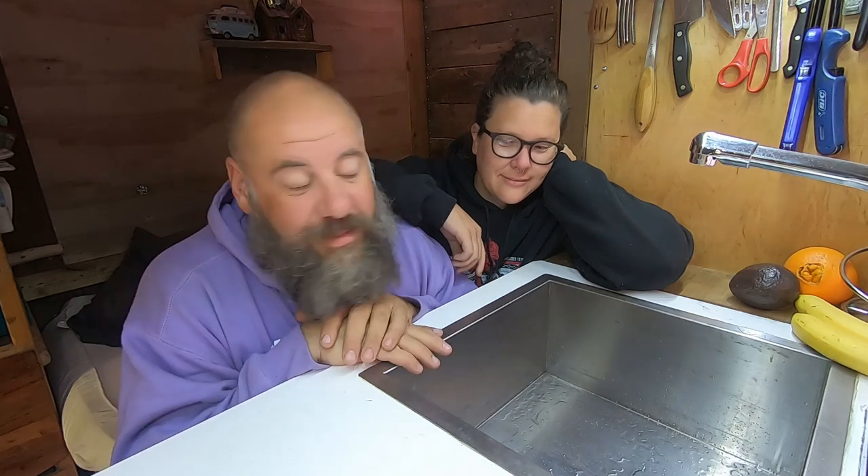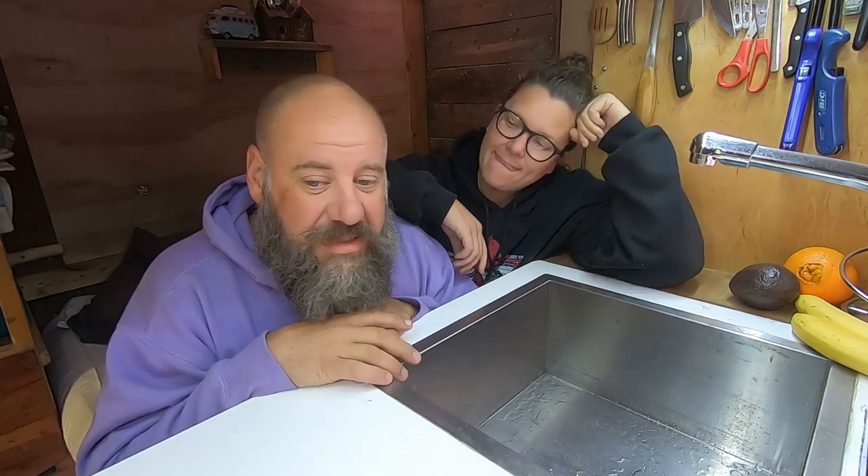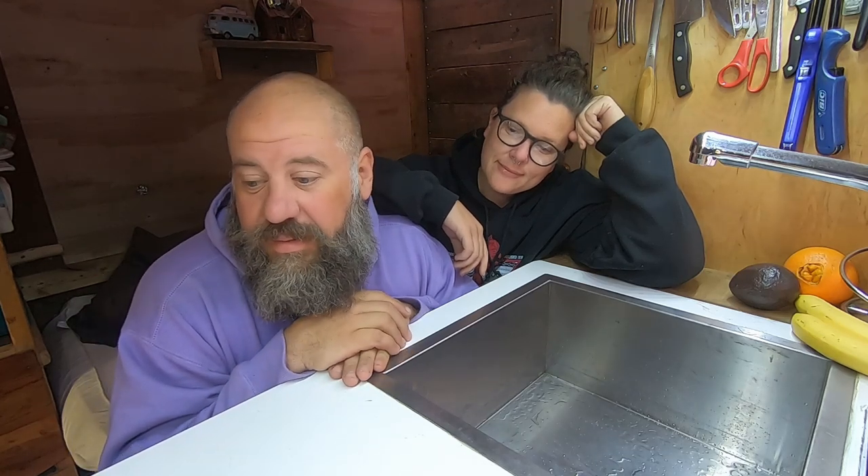We're inside the bread truck right now and in this video we want to show you what our morning routine is. We're really interested in healthy living, improving our health, and taking time for ourselves and self-care and all of those kinds of things. So we're developing a morning routine that we can get into every day and set a foundation for having a great day.